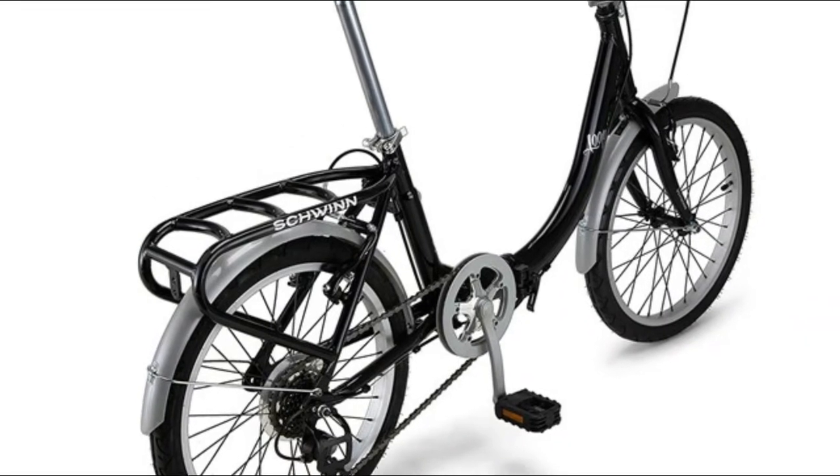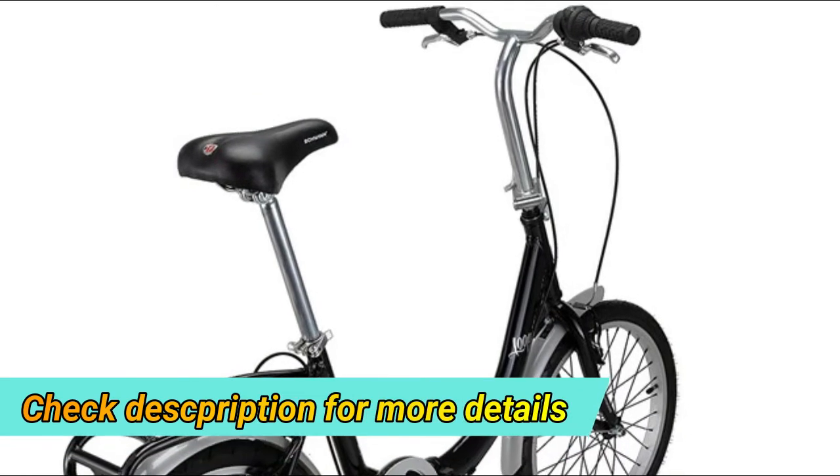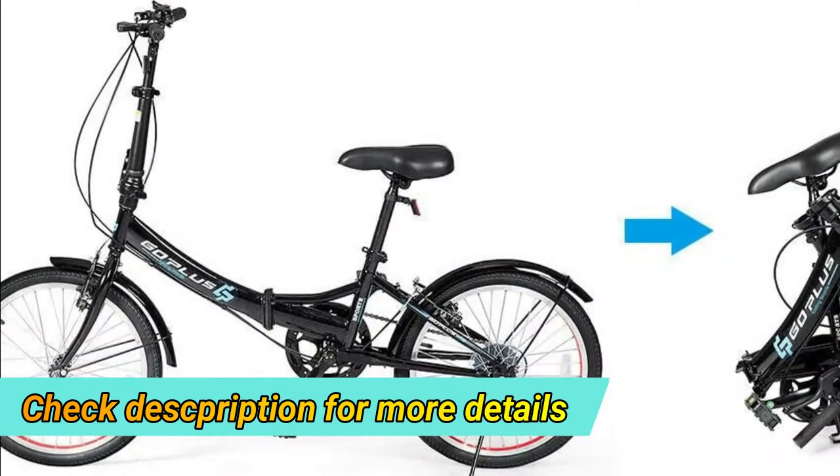The carrier bag on the strong rear rack and easy folding helps you quickly switch modes of transportation, like a train, bus, or car.